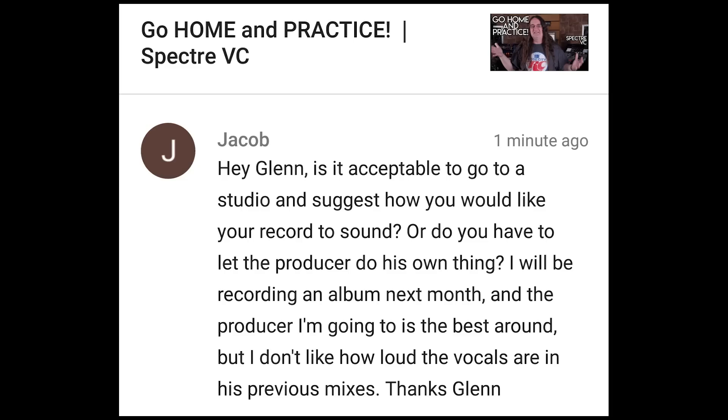Hey Glenn, is it acceptable to go to a studio and suggest how you would like your record to sound, or do you have to let the producer do his own thing? I'll be recording an album next month and the producer I'm going to is the best around, but I don't like how low the vocals are in his previous mixes. Short answer: yes. If you've got a certain sound you're going for, bring some CDs and show him some examples. But if you're complaining about how low those vocals are, chances are you're wrong — because vocals should lead the mix. It doesn't really matter the genre.